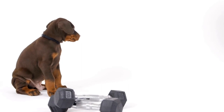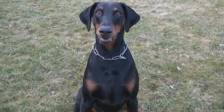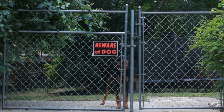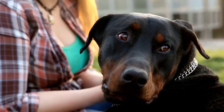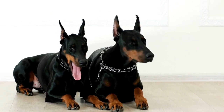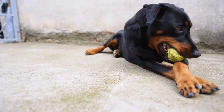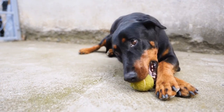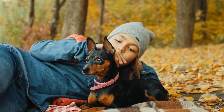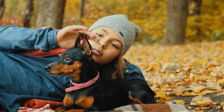Nail Care. Like any other dog breed, Doberman Pinschers require regular nail trimming. Neglecting their nails can lead to discomfort and potential injury. Long nails can also cause problems with their gait and overall posture. Trimming a Doberman's nails can be done at home or by a professional groomer. If you choose to do it yourself, make sure to have proper dog nail clippers and familiarize yourself with the correct technique. It is important to be cautious and avoid cutting too close to the quick, which is a sensitive area inside the nail that contains blood vessels and nerves.